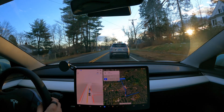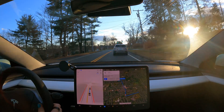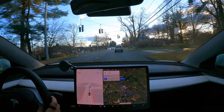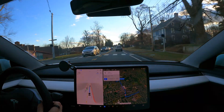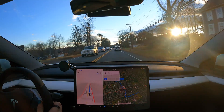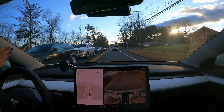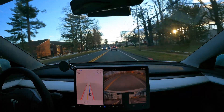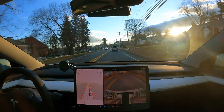Deciding when to go was good. The acceleration in the middle of the turn was not the best, but it did it. So one of the biggest things I've had issue with is how close the car stays to the center double yellow line.